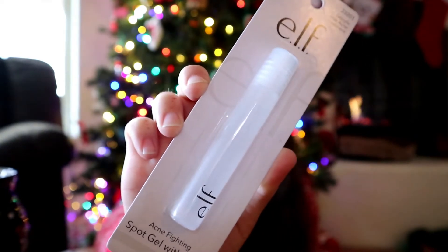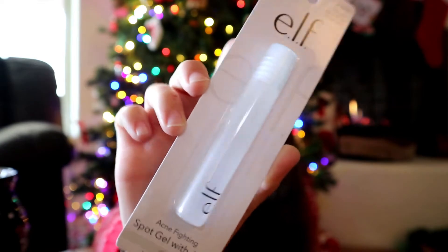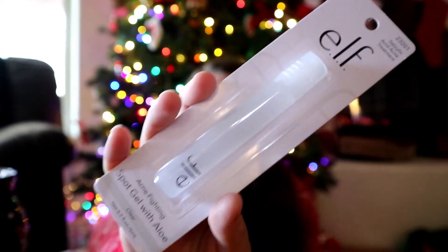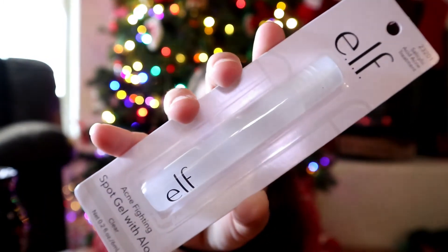Another thing I got is the acne fighting spot gel. It has aloe, tea tree oil, witch hazel, and some other stuff, and you just roll it on to red spots as you get them. I feel like this helps out a lot. I also really like the acne spot treatment from Young Living — I like both of them, I was just running out of that one so I decided to get this one as well.